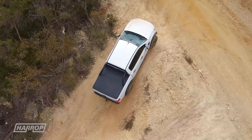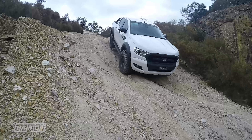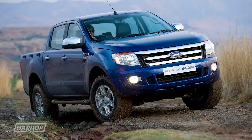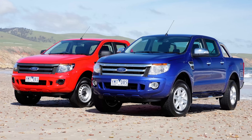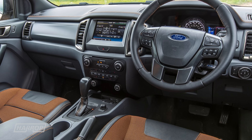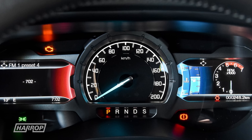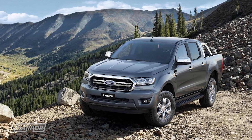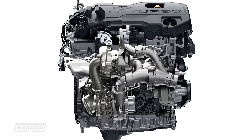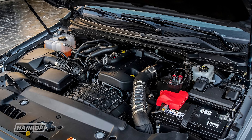Winding back the clock to 2015, the Aussie PX2 release was a major facelift to the T6 platform, originally released in 2011. The refreshed front end was the most obvious change, along with upgrades to the in-cabin tech. The arrival of the PX3 in 2018 had a big change to the powertrain, with the addition of the 2.0L bi-turbo diesel mated to a 10-speed automatic transmission.